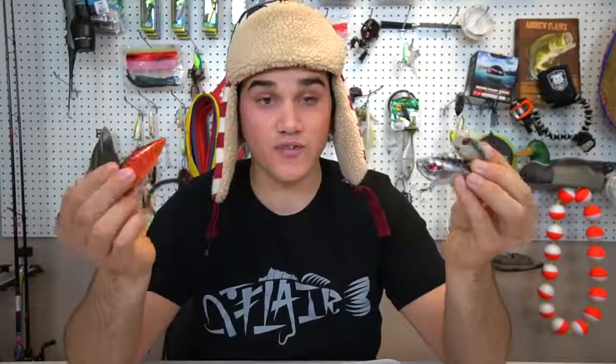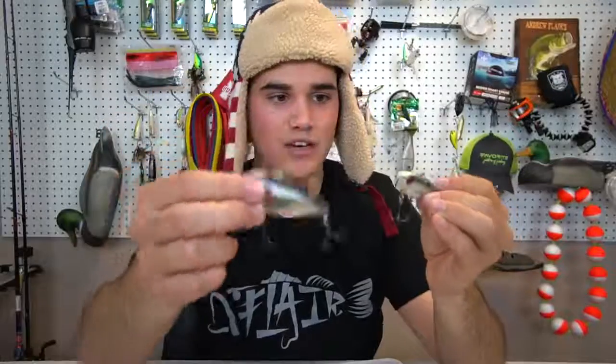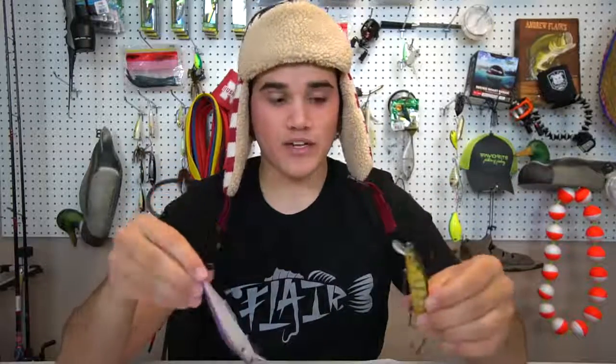A great early spring bait is a lipless crankbait. I stick with three colors: red, which is really good in spring; chrome for sunny days; and a sexy shad pattern as a good all-around option when water is somewhere between clear and dirty. I also carry a smaller size and a bigger size. Where to throw them: around grass edges and over the tops of grass in spring is where I usually catch them.